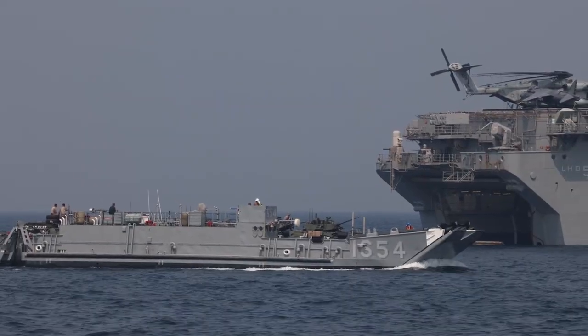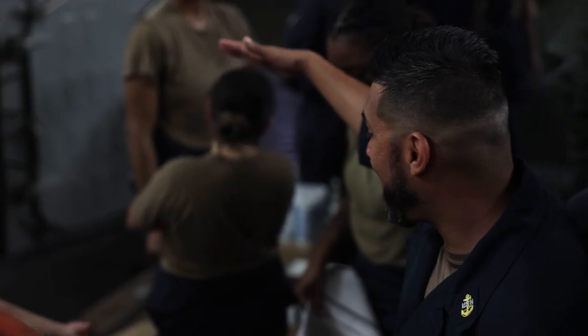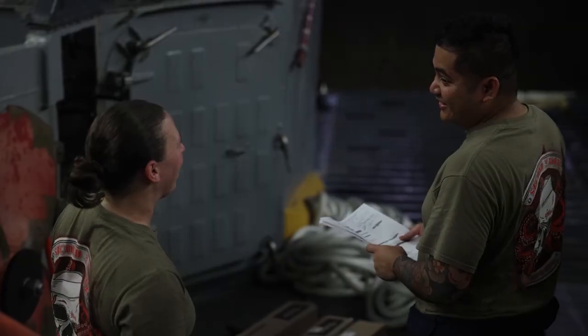It definitely does have a family dynamic. The LCU is just about 135 feet long, very close quarters, especially when they're out there for 10 days doing operations. We're a little more family-oriented, especially myself.